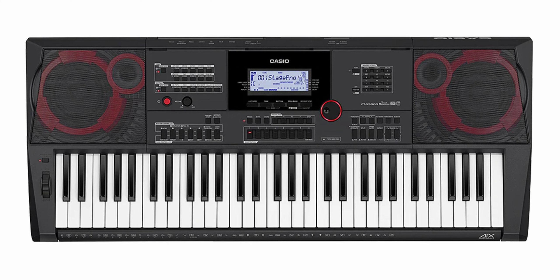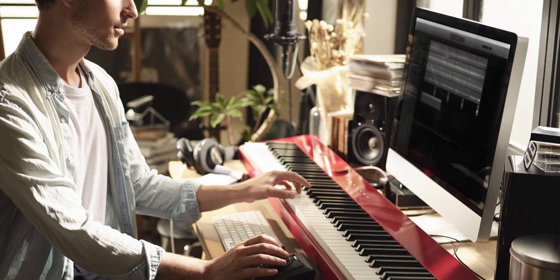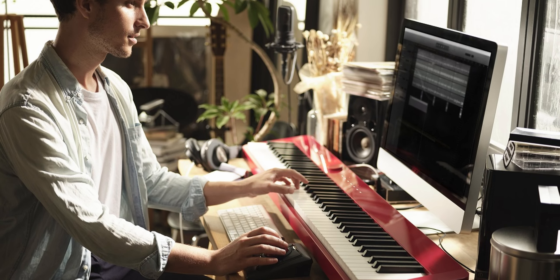Casio has been on a roll lately. In the past year they came out with the amazing value CTX line of keyboards, as well as the PXS digital pianos — the most compact 88-key weighted digital piano with built-in speakers. Today Casio also announced that they will be releasing the PXS digital pianos in a striking red color, but the one I'm most excited about is the announcement of the Casio Tone series.